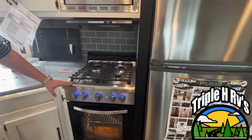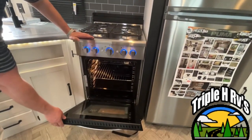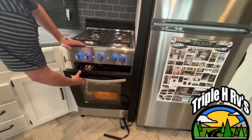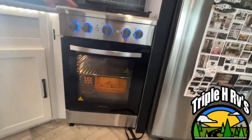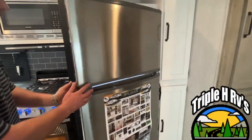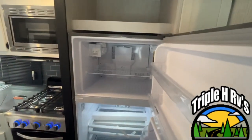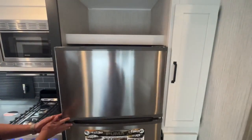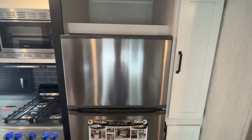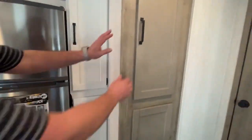It's a very nice graystone microwave with your vent. They give you a large residential style four-burner cooktop with a very large oven — it will actually hold a turkey. Right next to that they give you a nice residential fridge, and there is some storage up above it.